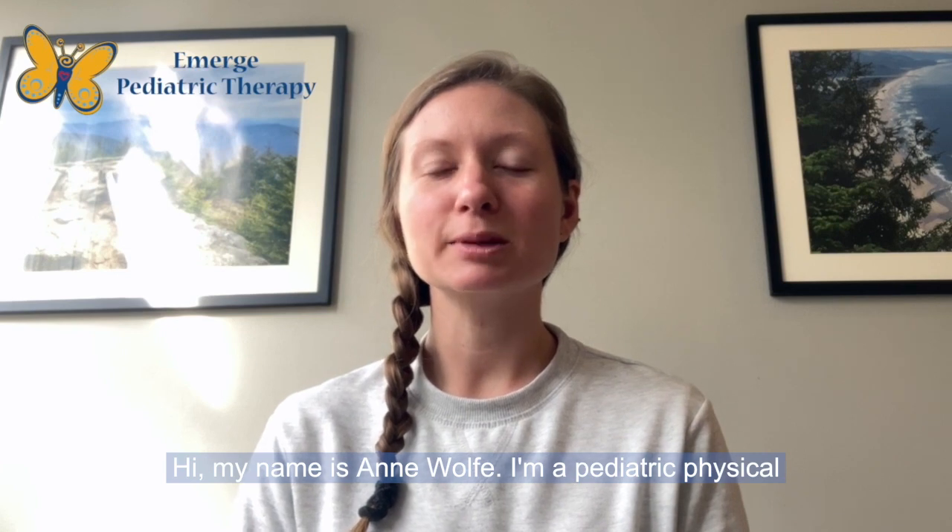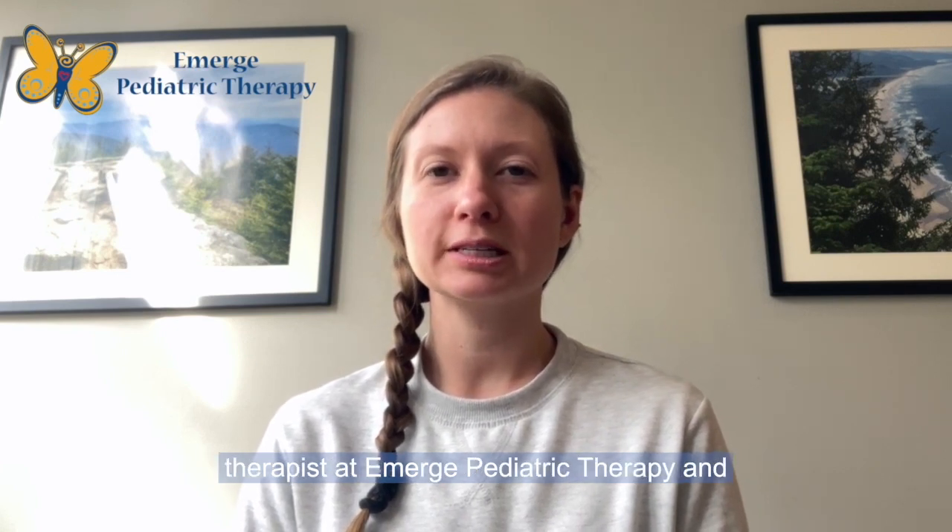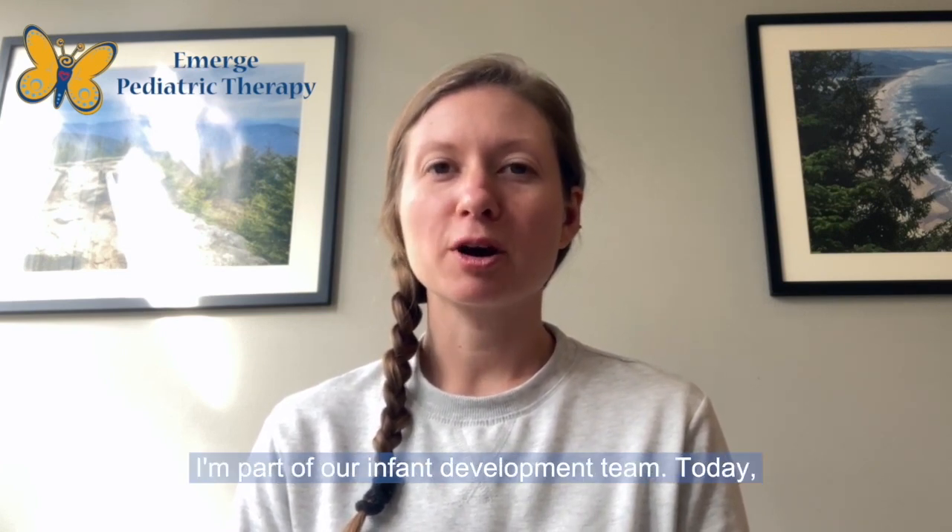Hi, my name is Anne Wolf. I'm a pediatric physical therapist at Emerge Pediatric Therapy and I'm part of our infant development team.